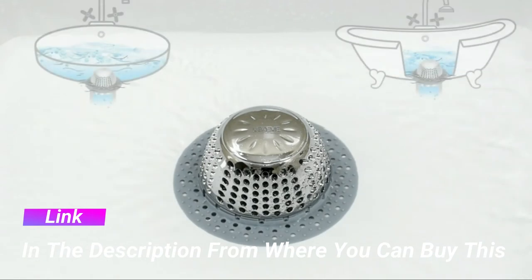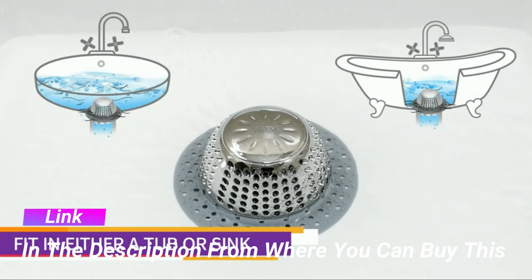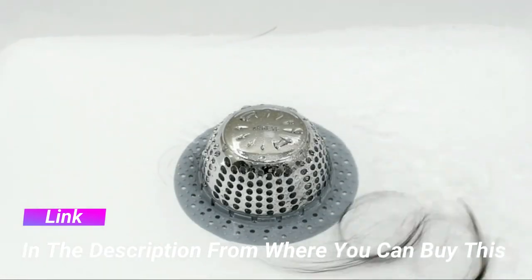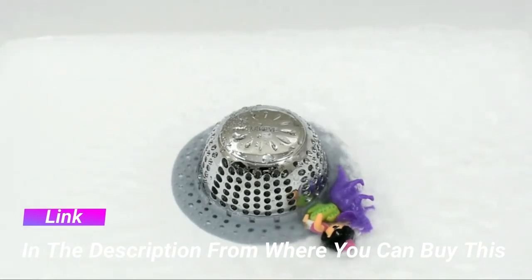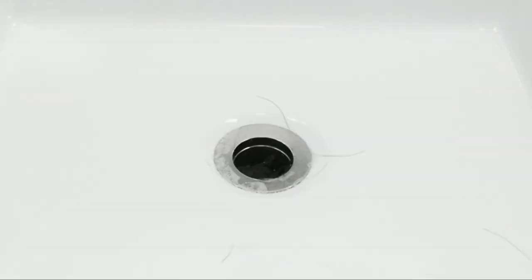Tall and dome shape — not all drain protectors will suit your drainage, so ensure you're getting the right one. Easy to clean with mirror surface, no oil stains — can be easily cleaned by just washing with water.